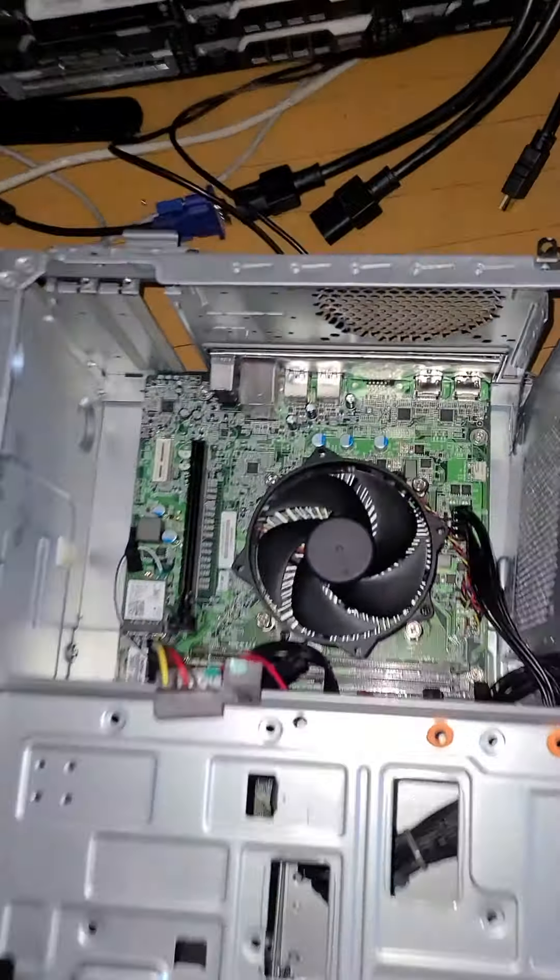I put that card in, turned it on, it spun up for a little bit, and then I smelled the classic dead power supply smoke.